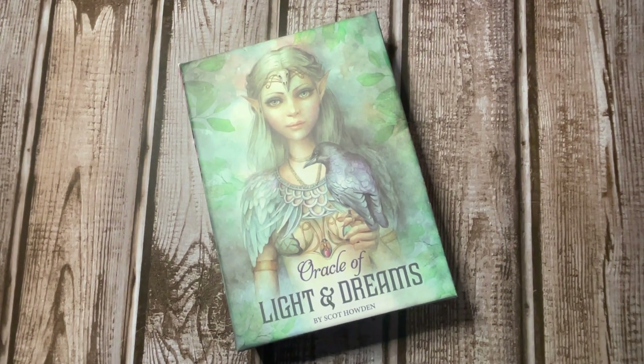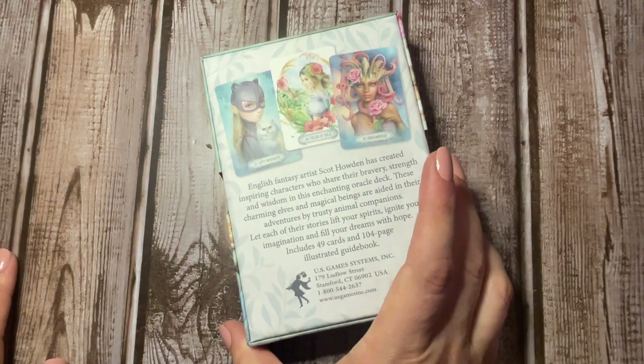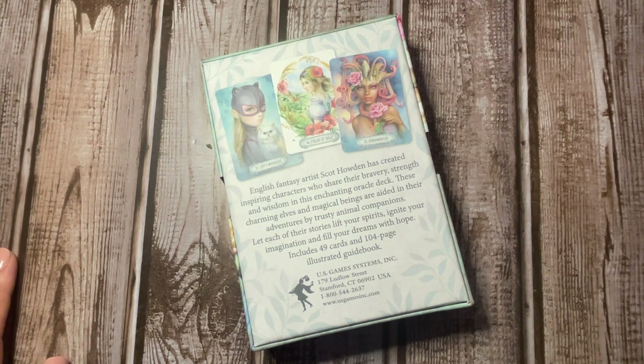Hey guys, welcome back to Huntress Healing Intuitive Coaching. Today's deck walkthrough is the Oracle of Light and Dreams. I was in the store and I saw this and I was like, oh my god, I have to have it. This deck features English fantasy artist Scott Howden, who has created inspiring characters who share their bravery, strength, and wisdom. These charming elves and magical beings are aided in their adventures by trusting animal companions.